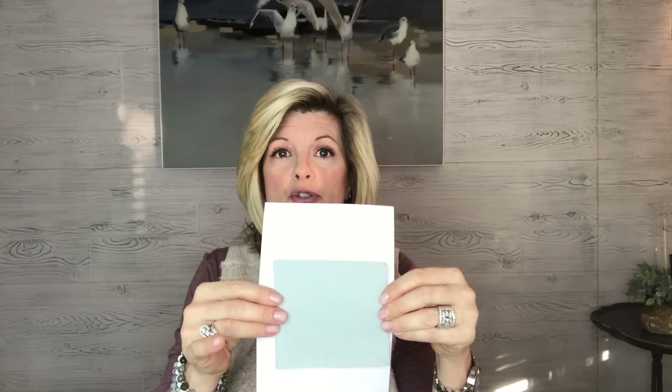I always say if there's a certain color you like, like a certain blue, choose about three different blue colors in that same hue, paint them on a sample, bring them home, put them on your wall and look at them in the daytime and in the evening. Here's another trick: take a white piece of paper and hold that sample up to the white — look how much darker it looks. This helps you know how dark that color is going to look on your wall. So tip number two is all about paint.